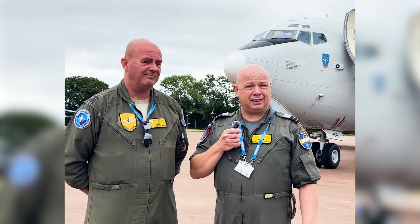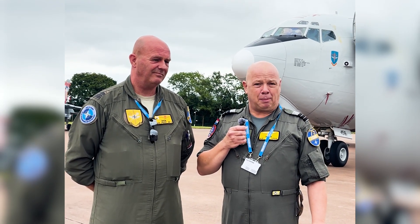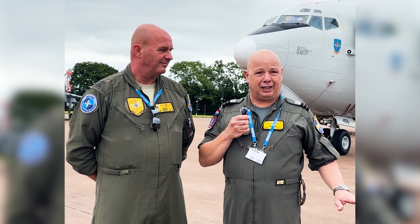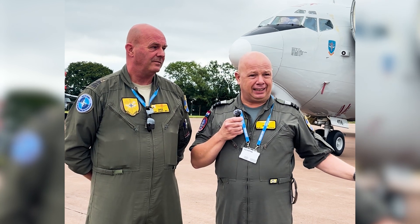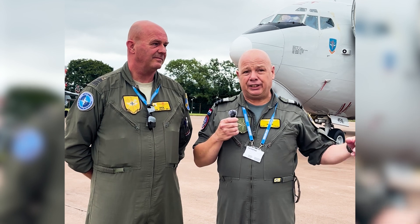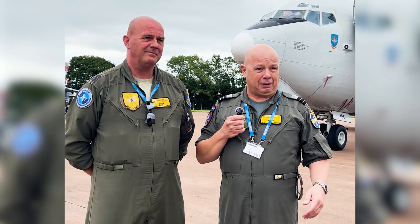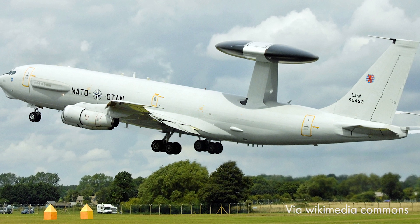My background is air defense, airborne battle management and command and control. I have a background on the ground-based air defense system and started flying in 2011. The beautiful part of a unit like this is that it's a multinational unit — 19 nations represented on NATO air base Guiding Cushing, flying together. On every single sortie, on average we have at least nine different nationalities on board. That's pretty awesome, and having the responsibility to run a crew like that on any operational deployment is wonderful.